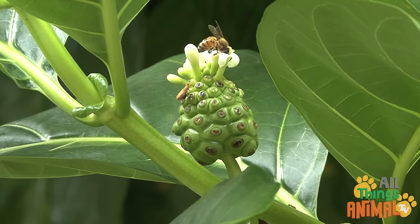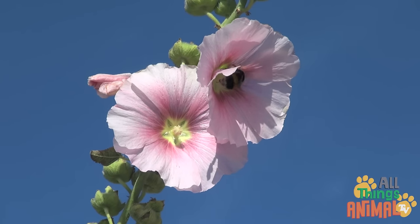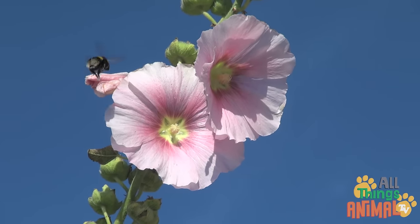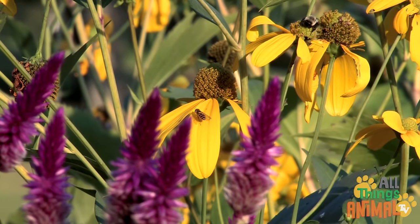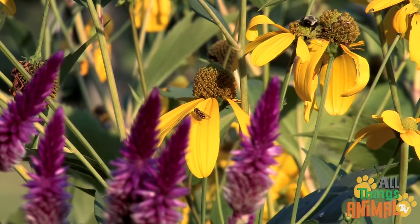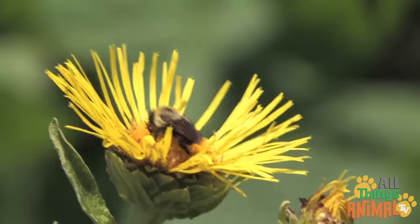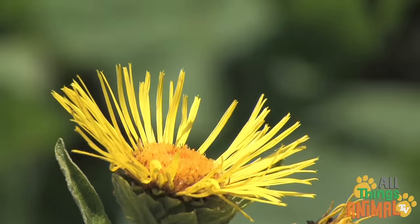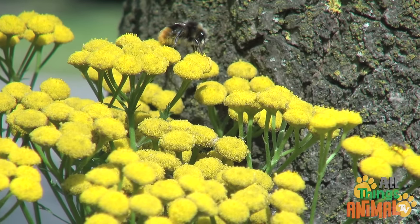Did you know? Bees are some of the most important animals on the planet, because they help pollinate flowers, fruits, and vegetables. This means they help other plants grow, so you can thank bees for your yummy fruit and vegetables.